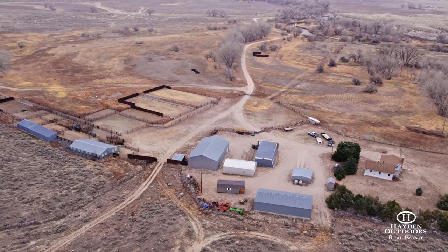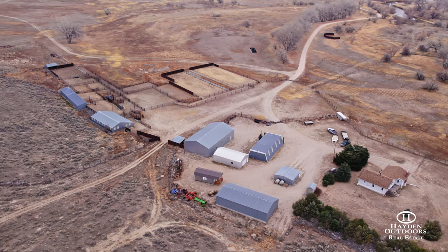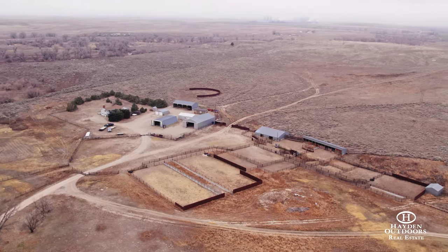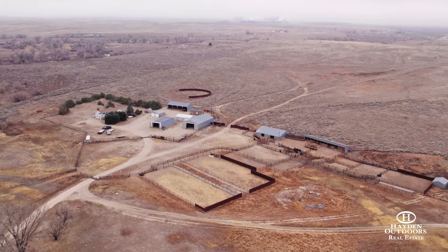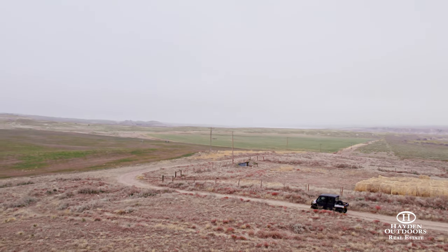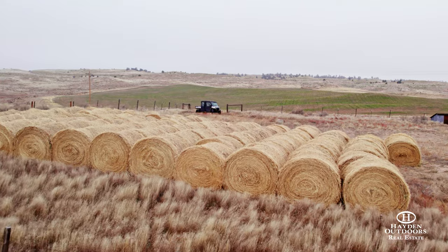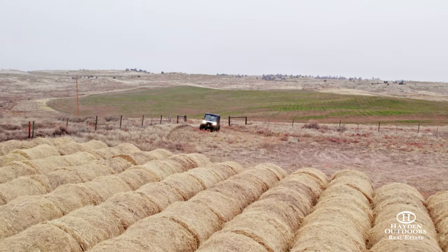The ranch has a three-bedroom, two-bath owner's home and is complemented with several well-constructed and maintained outbuildings, corrals, and pens that are conveniently located at the headquarters. There's a good road and trail system that runs throughout all parts of the ranch for easy accessibility. The fencing is good and cross-fencing creates several separate pastures, allowing for best practice livestock rotation.